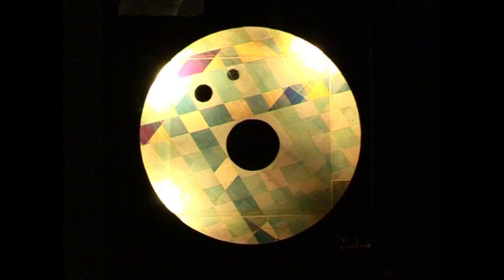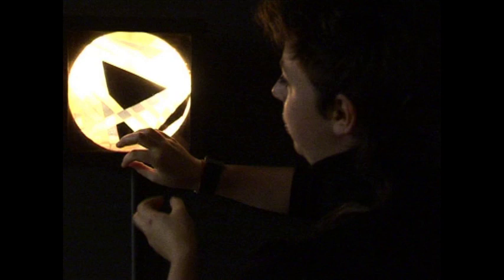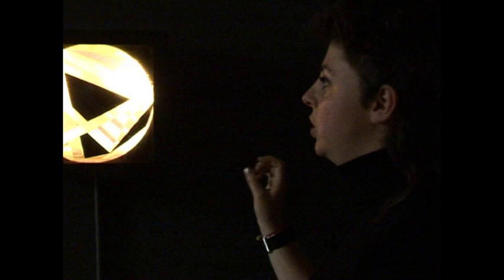Az első lap nem mozog, csak a hátsók forognak ellentétes irányba. Ez nagyon lassú mozgás, ez előidéz olyan színkombinációkat, átfedéseket, amivel nagyon lassan és nagyon érzékenyen változik a kép.